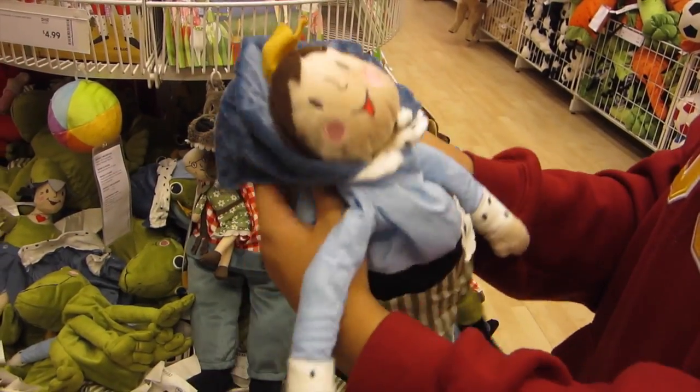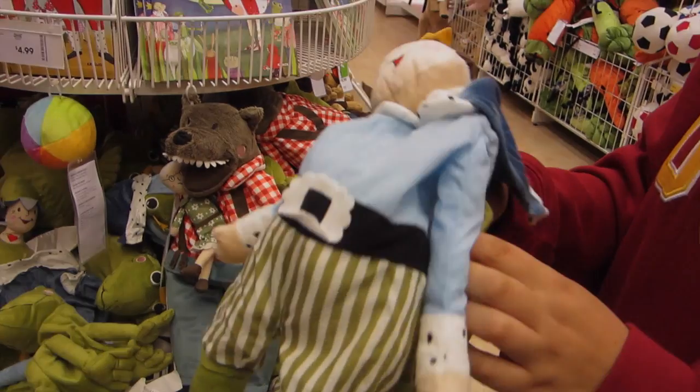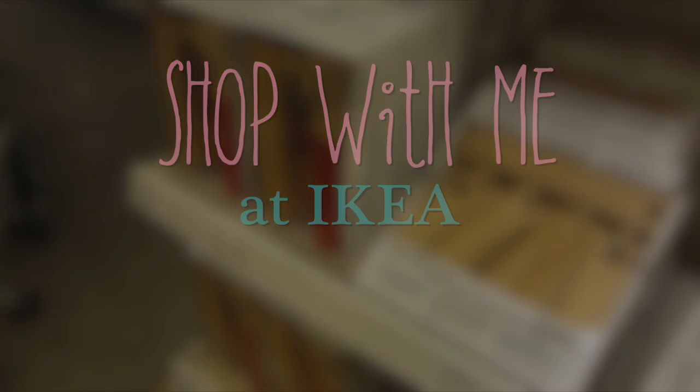Hey guys, Christina with the Purple Alphabet, and I wanted to take you through a shop-with-me video at Ikea because they have some amazing things for discovering and learning, and I wanted to make sure you knew about them. So come shop with me and I will show you what I found.